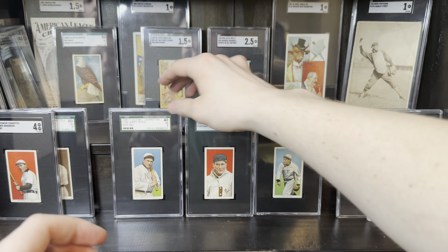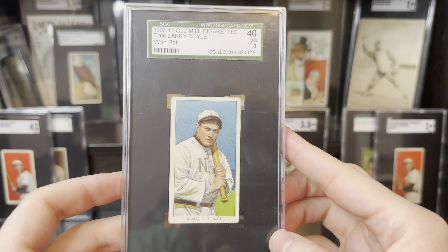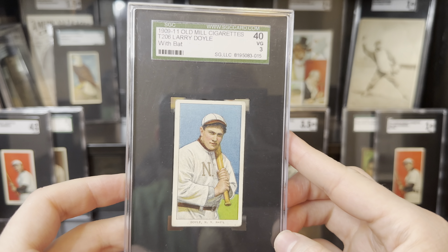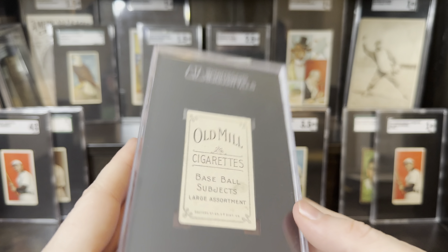Last but not least, Max's favorite card — this is the Larry Doyle with Bat, and I have an Old Mill. This is a pretty solid example for this one as well. I definitely don't feel the need to upgrade this.